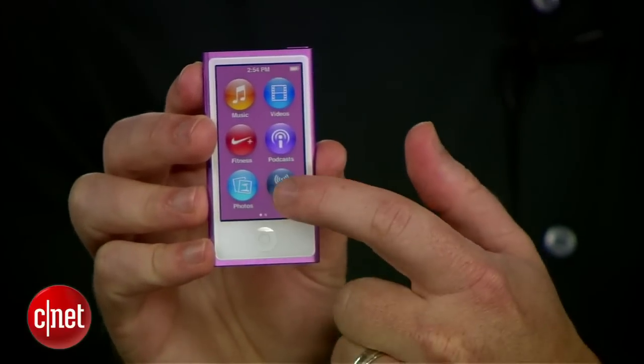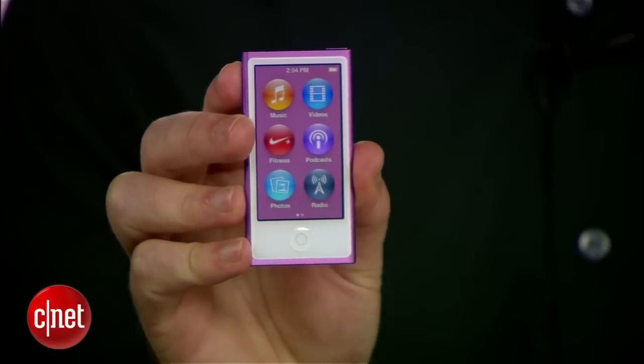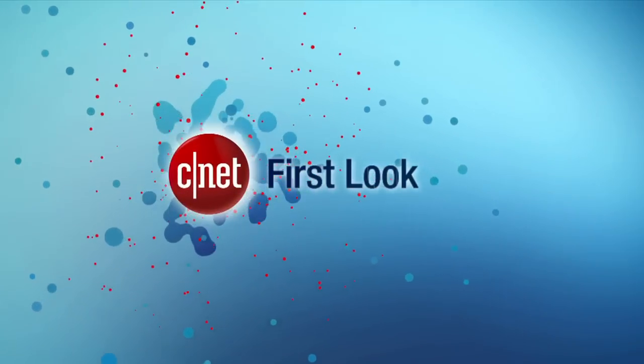So there you go — that's a first look at the Apple iPod Nano, seventh generation. We'll see you next time.